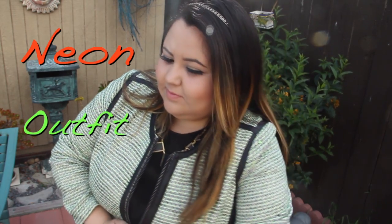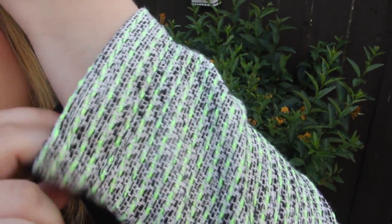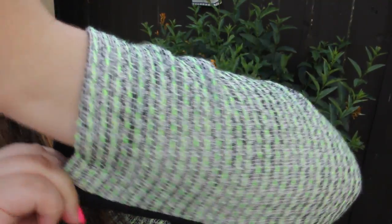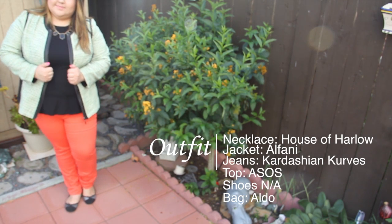Hi everyone, today I'm going to show you how I style neon. For this outfit, I'm wearing two neon pieces: this jacket by Alfani, and also my favorite pair of jeans by The Kardashian Curves.